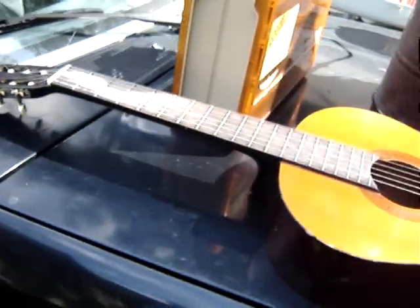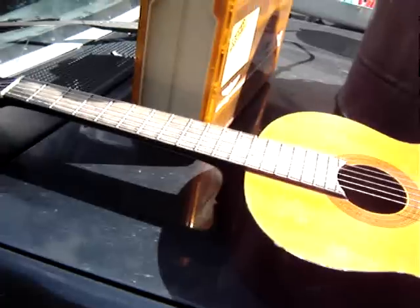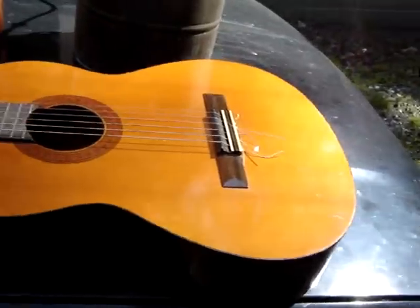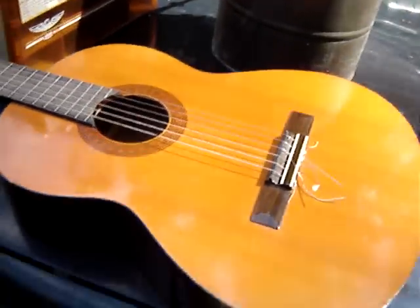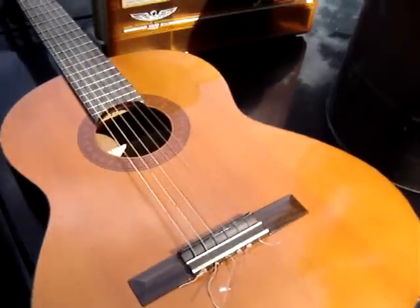the guy wanted $15 a piece, but he'd take $20 for both. So I took them both. I sold the Japanese one on Craigslist already — I got $20 for that. So whatever I make on this one is going to be profit. I think I'll be able to get about $30 for it.